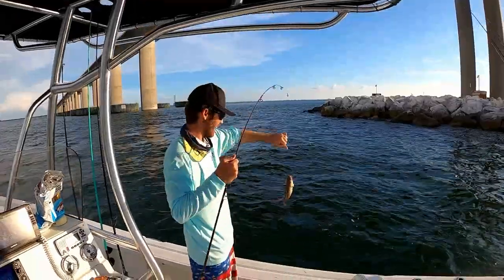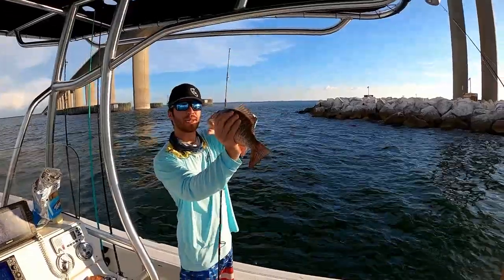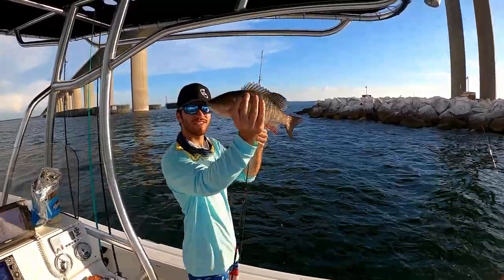Look at that mango! First mango back in the bay in a while — it's a good, certified keeper.